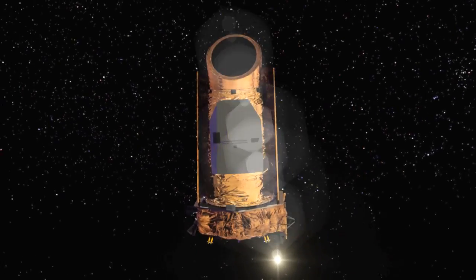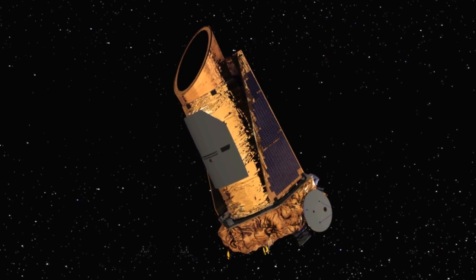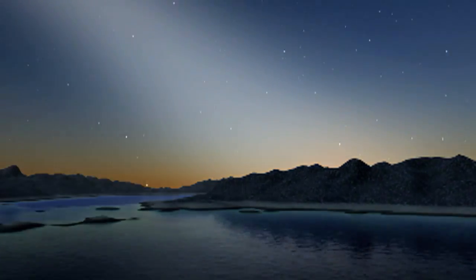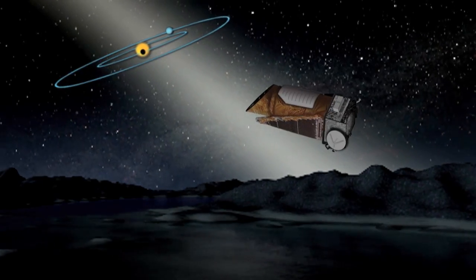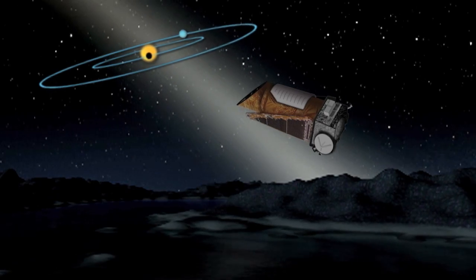Kepler continues to stare at the stars as it watches for shadows in transit. These shadows will hold the key to a wealth of new discoveries that the Kepler team hopes will answer the question: are Earths common or rare in our galaxy? The Kepler Space Telescope is the right tool at the right time to finally answer that question.